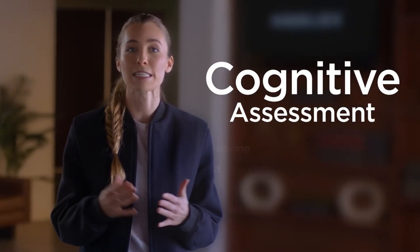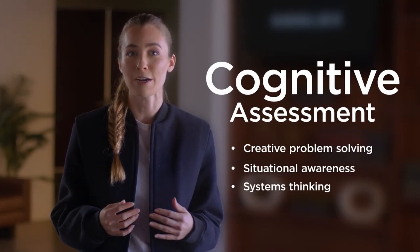For the cognitive assessments, I had no idea what to expect. I did some research on Reddit trying to figure out how to prepare, and the consensus was that you can't really prepare because it's more of an IQ test — testing the way you think. The assessments measure skills like creative problem solving, situational awareness, and systems thinking. After seeing those posts, I decided to just go in and hope for the best. I don't want to say too much about the contents, but I would say they were pretty challenging for me.